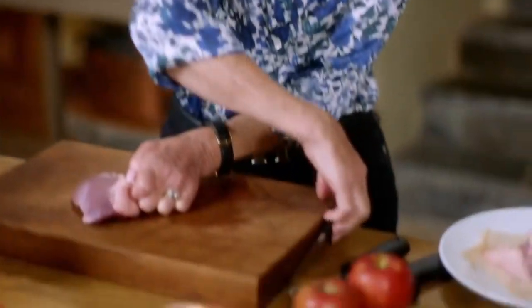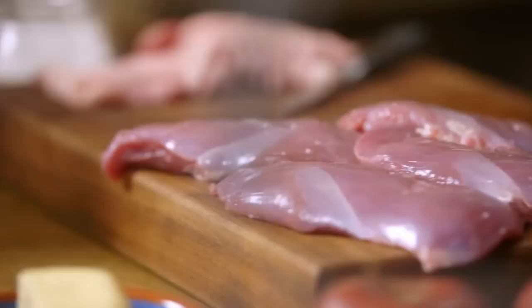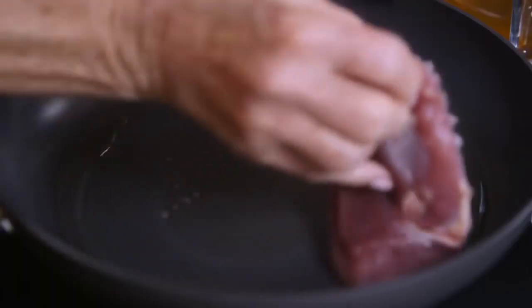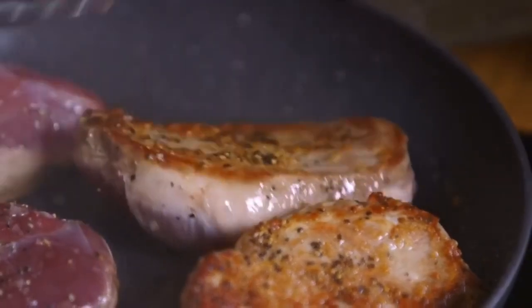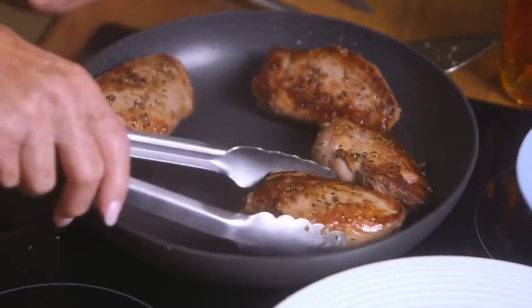I like to remove the skin — use a sharp knife for any tough bits. So that's come off very nicely. Season the duck breasts, then fry them in a hot pan for four minutes on each side. That looks a bit of all right — lovely colour there. That smells pretty good.